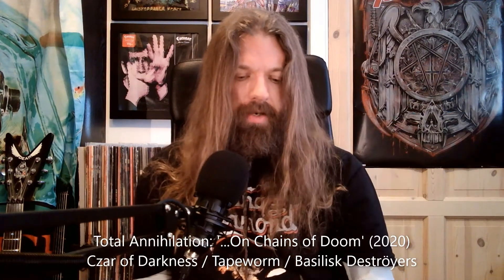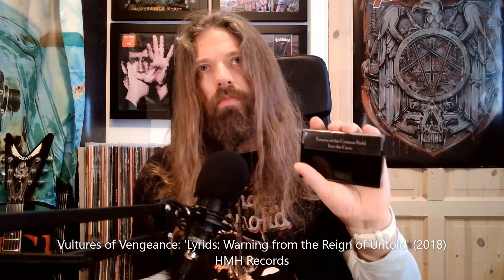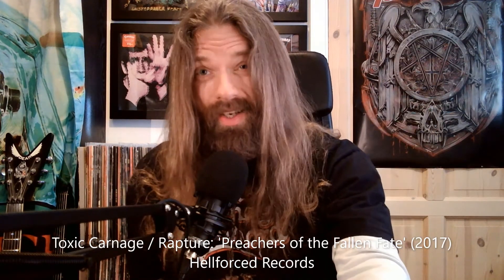And Vultures Vengeance, 'Lyrics Warning: From the Reign of the Untold' — a bit of a long title. I think this is more traditional, maybe epic metal. And last we have a split — Rapture and Toxic Carnage, 'Preachers of the Fallen Fate' — because I like a split every now and then.